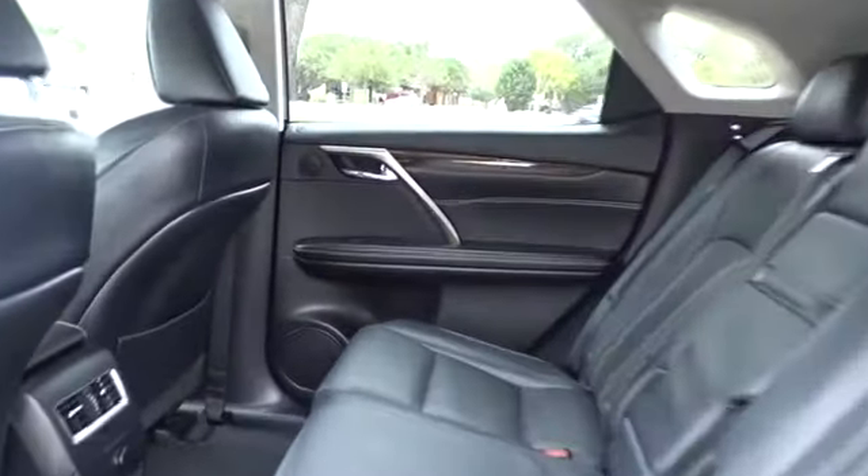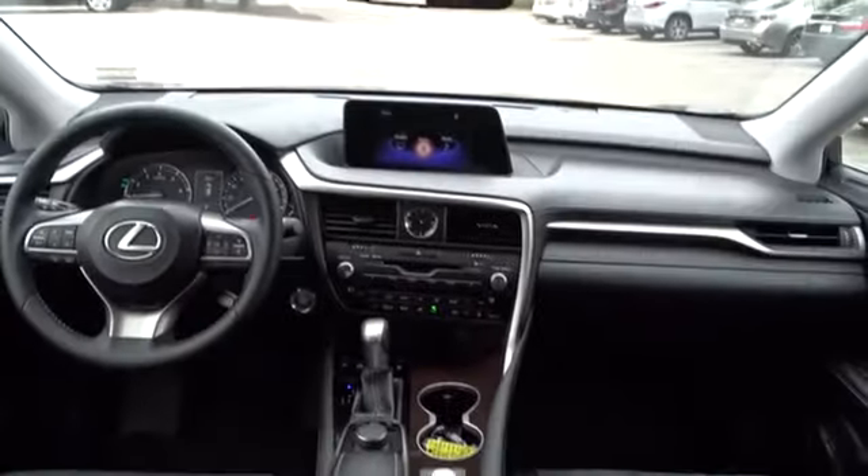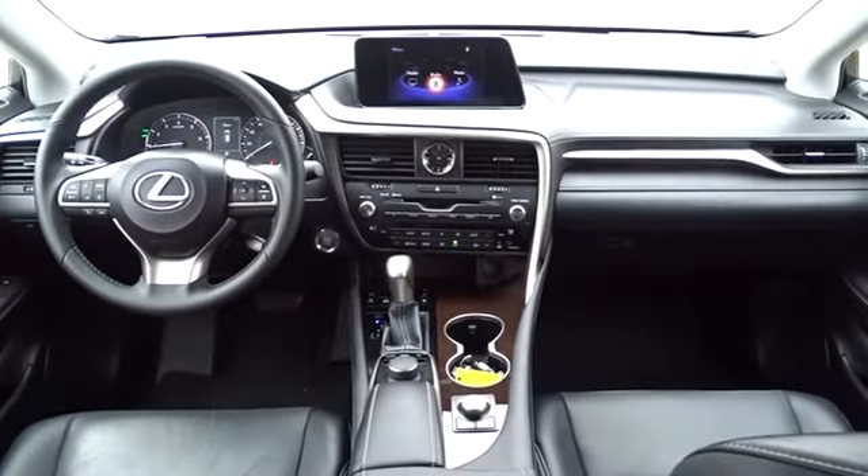All-wheel drive, leather wrapped steering wheel, Bluetooth, power steering, adjustable steering wheel, cruise control, floor mats, hard disk drive media storage, keyless start, aluminum wheels, four-wheel disc brakes.